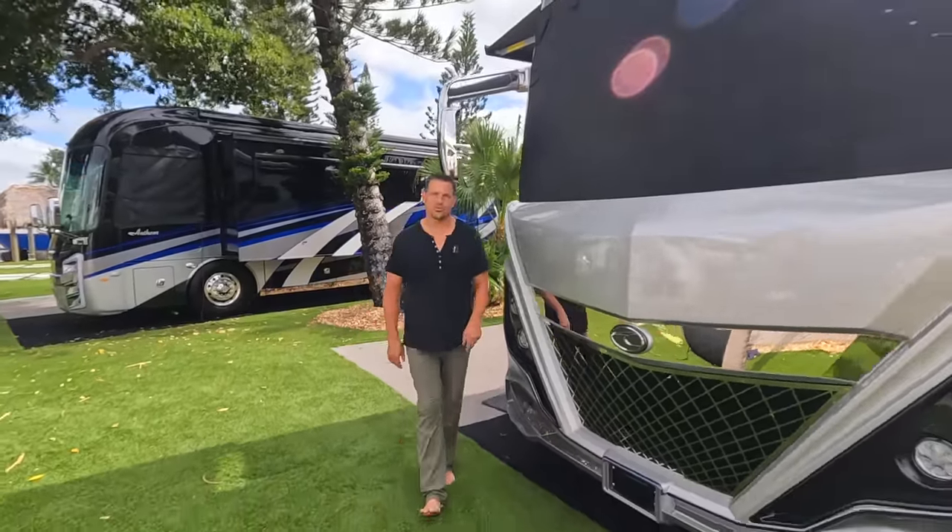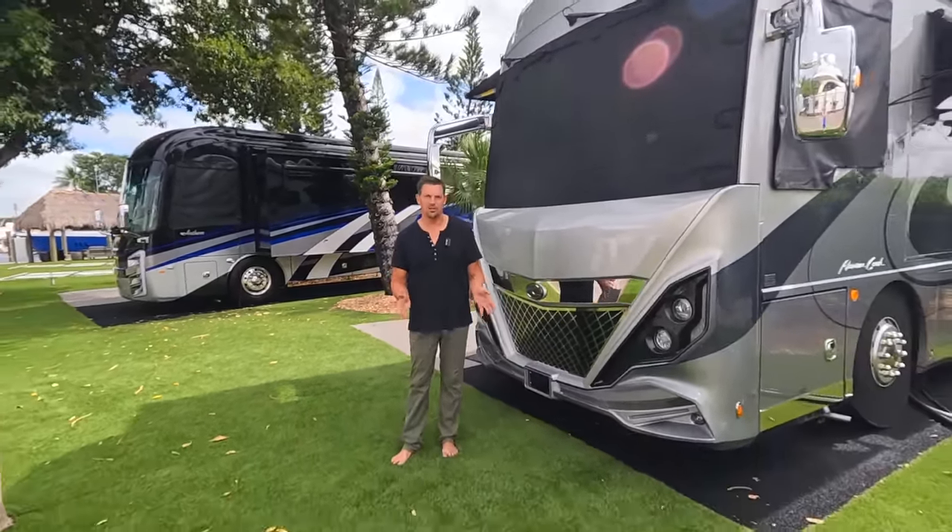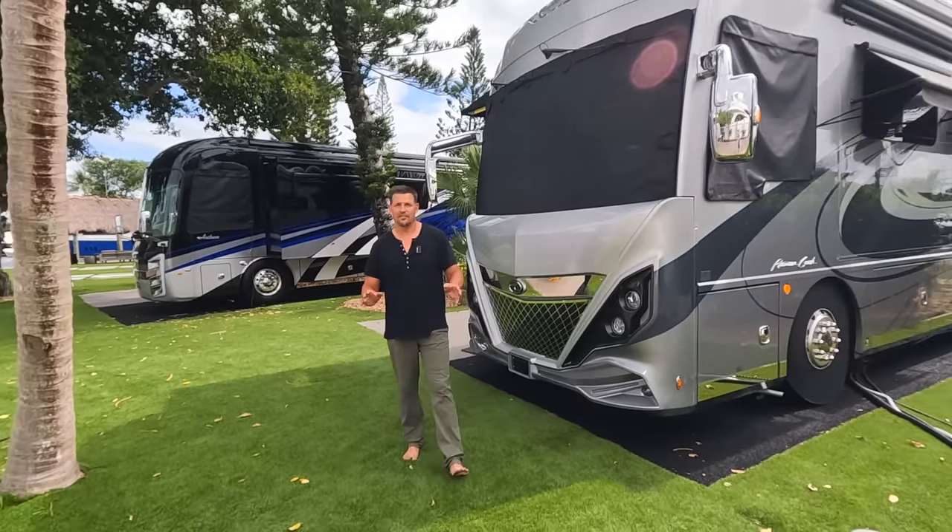And that's a wrap for the full exterior tour of our house on wheels. If you have any questions, drop them in the comments below and don't forget to subscribe. Thanks!